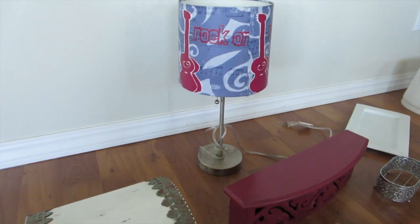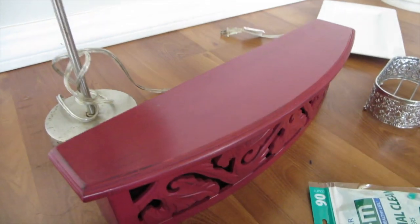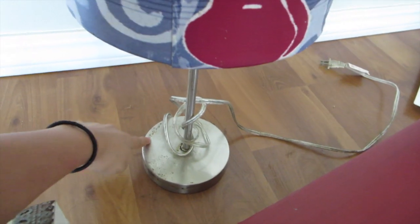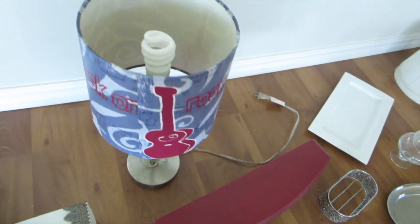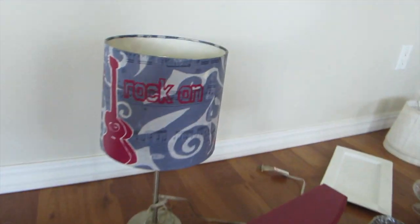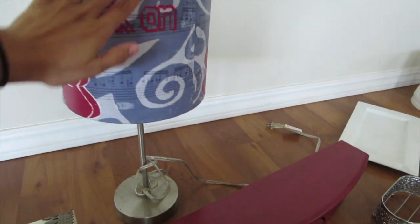Then I got this lamp right here. I really like the shape of the body and it has this cool pulley knob thing. It does work, it just needs a little bit of scrubbing. I like the shape of the lamp shade as well — I'm gonna try to paint it or spray paint it.